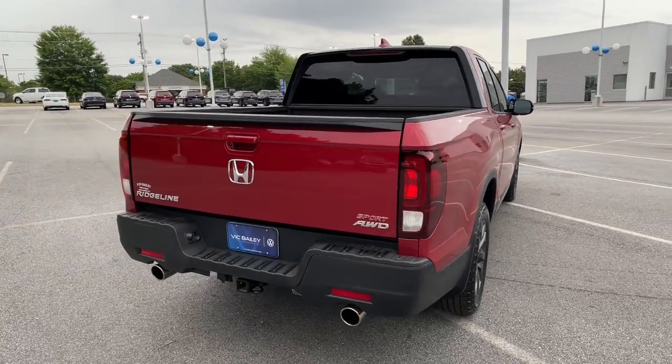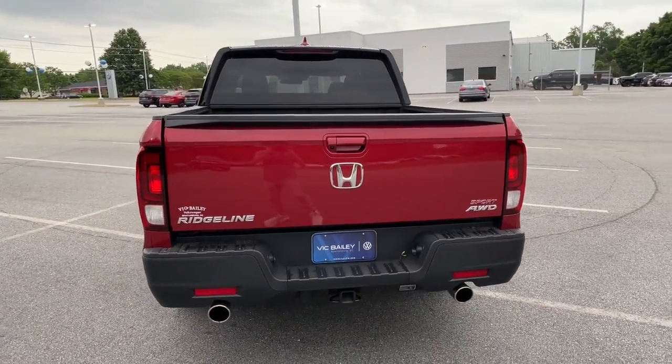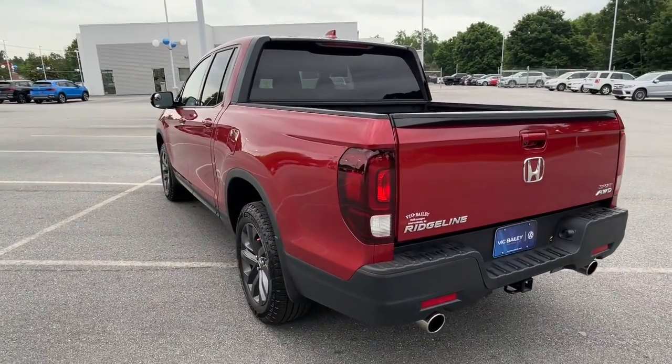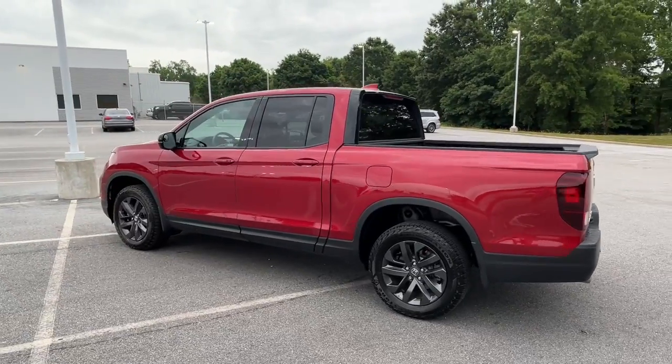You'll love its rugged capability, smooth ride and easy handling, as well as its clever cargo and entertainment solutions and customizable all-weather driving modes. It's a hard-working pickup truck that's anything but ordinary.